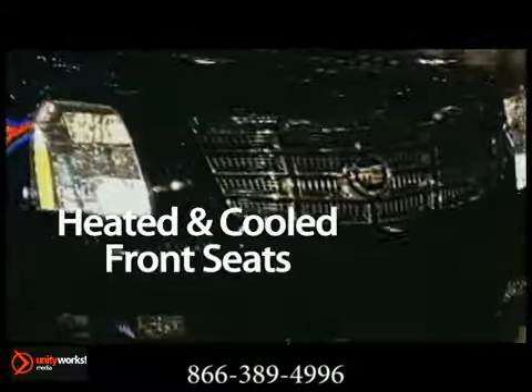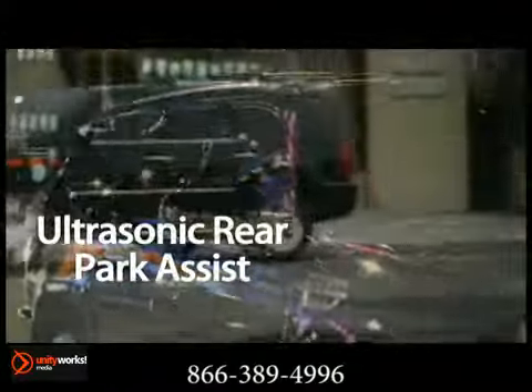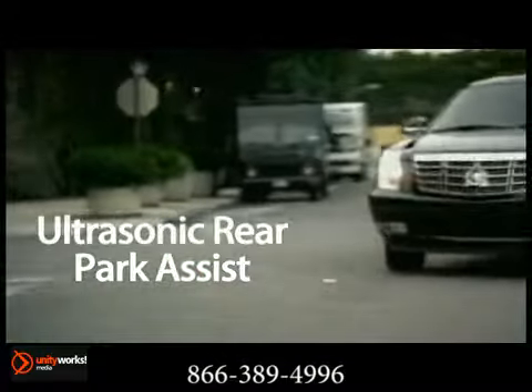Safety is reason alone to choose Escalade. A perimeter safety system for front, side, and rear impacts, as well as rollovers, with a full complement of airbags.